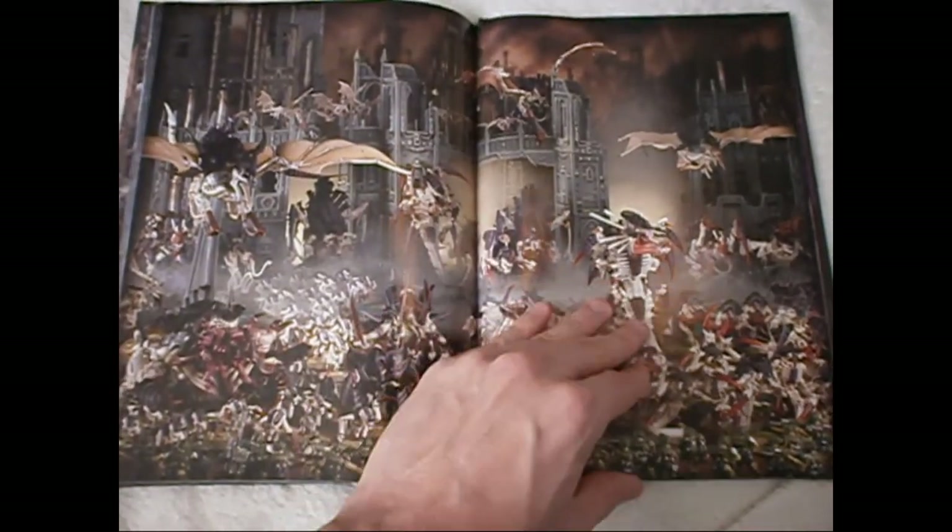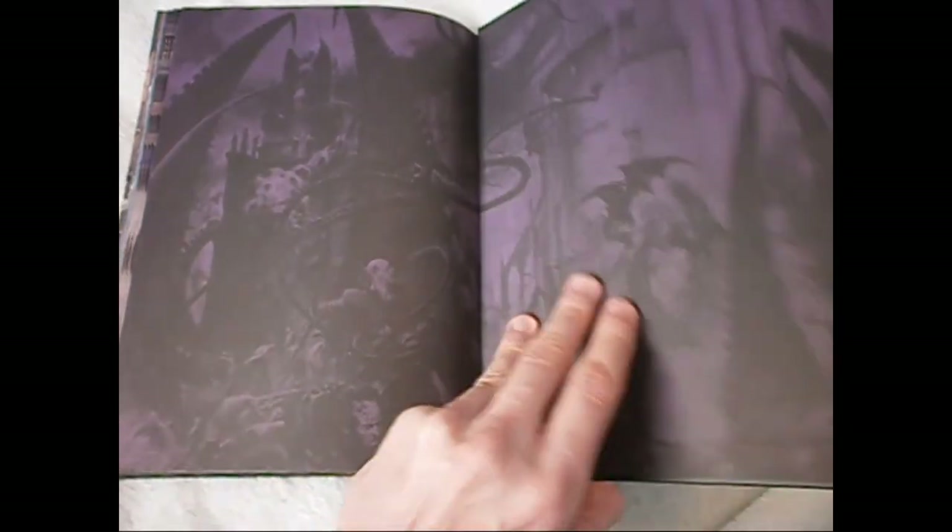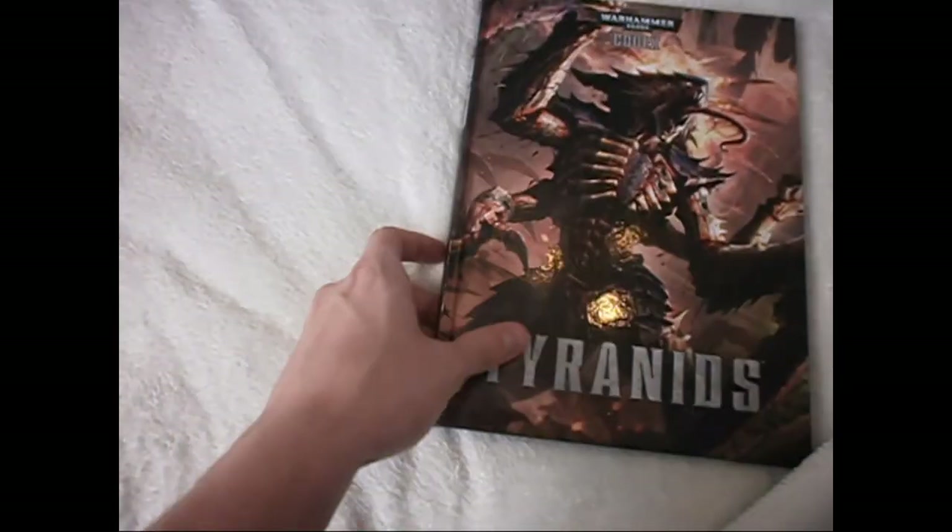A nice colour codex visually. The art is great, the showcasing pictures are done to an extremely high standard. A good, colourful codex overall.